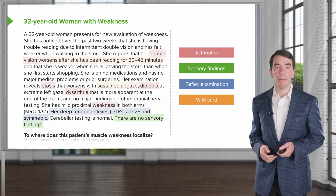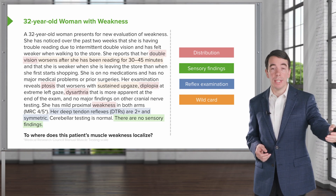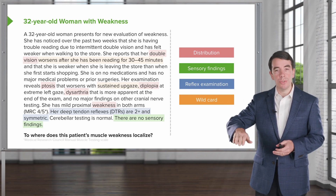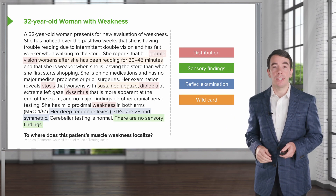And then importantly, we're starting to see evidence of fatigability. When the patient is walking around the store, symptoms are worse at the end of the day. With sustained upgaze, we see ptosis that worsens with that sustained upgaze, with more prolongation of activation of muscles in the eye.